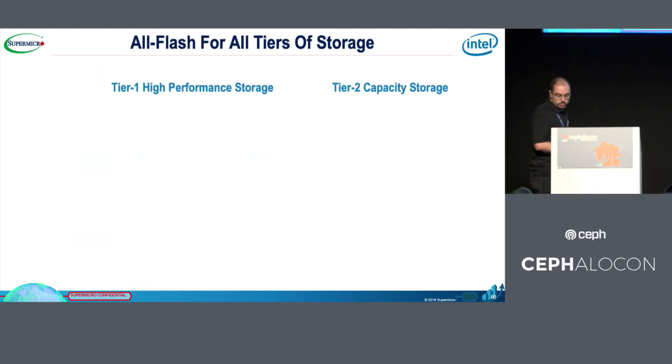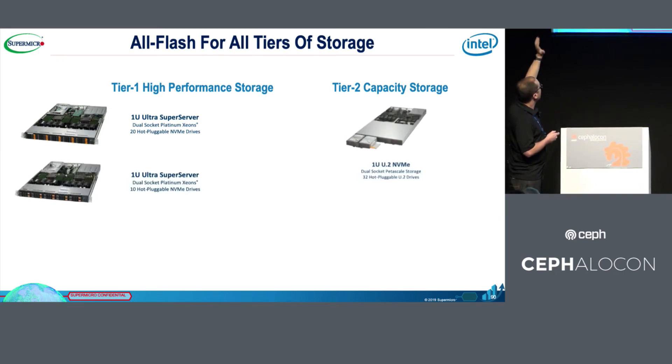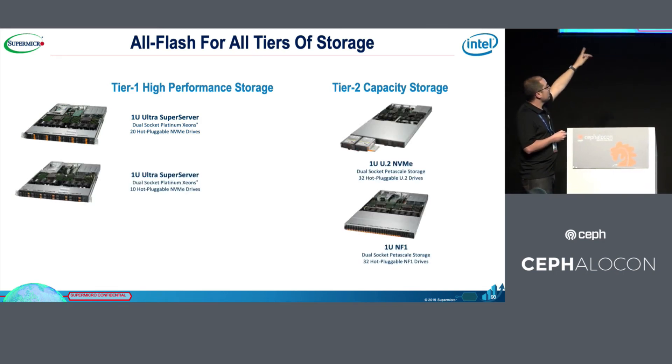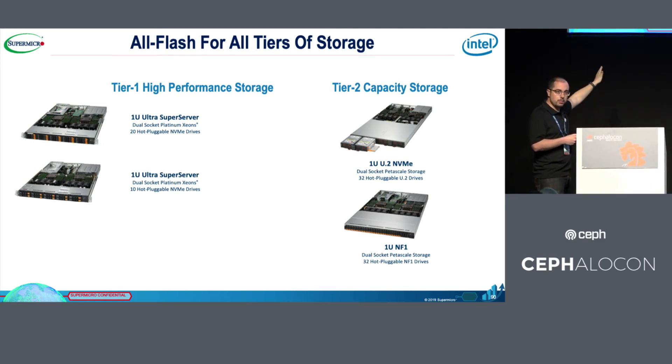Regarding our storage servers, we have two tiers: tier one and tier two. The difference is that in tier one, the NVMe disk is connected directly to the CPU without any PCIe switch, giving the best performance. In tier two, we use a PCIe switch, allowing very high density — up to half a petabyte of NVMe in only one U.